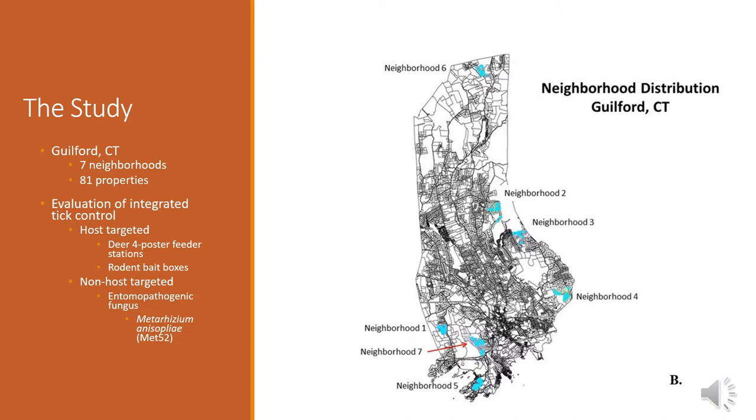We have different treatment types — host targeted and non-host targeted. Within host targeted, we have two different treatments. The first one is a deer four-poster feeder, and the second one is a rodent bait box, targeting two of the major host species for the black-legged tick. For non-host targeted, we have an entomopathogenic fungus called Metarhizium anisophilae, also known as Met52, which is a naturally occurring soil-borne fungus that attaches and kills ticks. The Met52 product is practically organic except for the petroleum distillate it's suspended in, so it's becoming a more popular choice as it's not a chemical product.